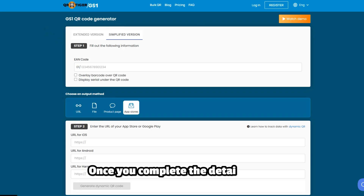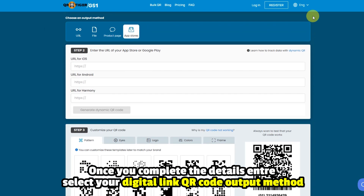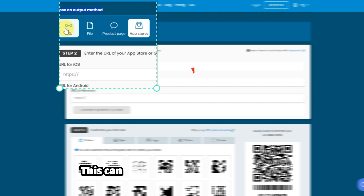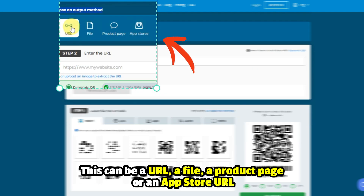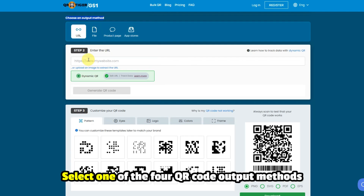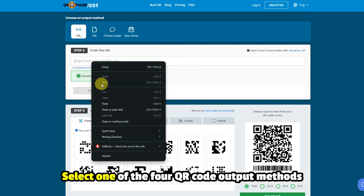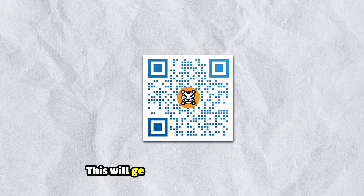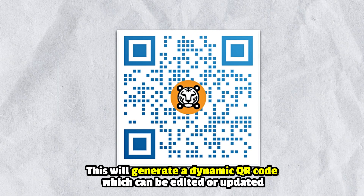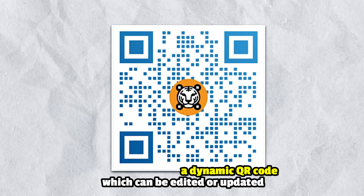Step 4: Select an Output Method. Once you complete the Details Entry, select your Digital Link QR Code output method. This can be a URL, a file, a product page, or an App Store URL. Select one of the four QR code output methods, provide the needed information, and click the Generate QR Code button when done. This will generate a dynamic QR code which can be edited or updated.